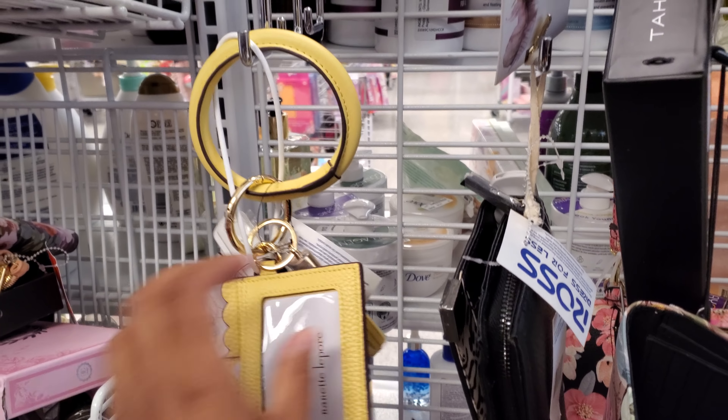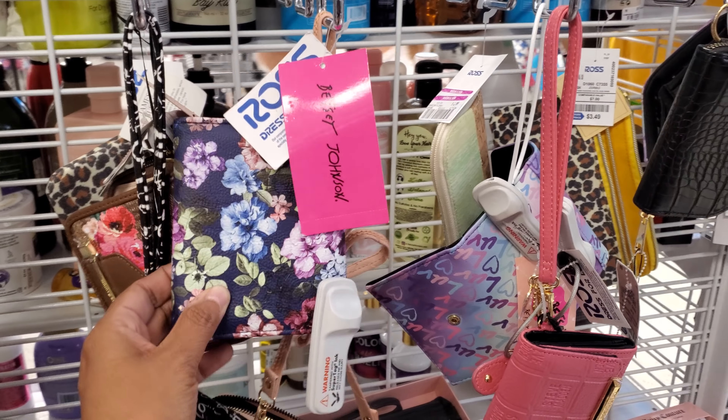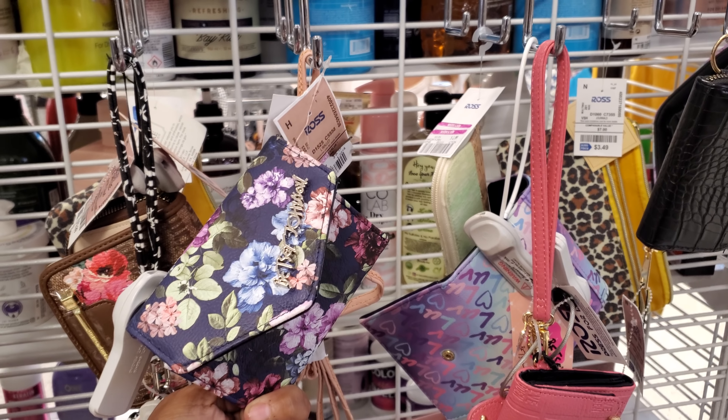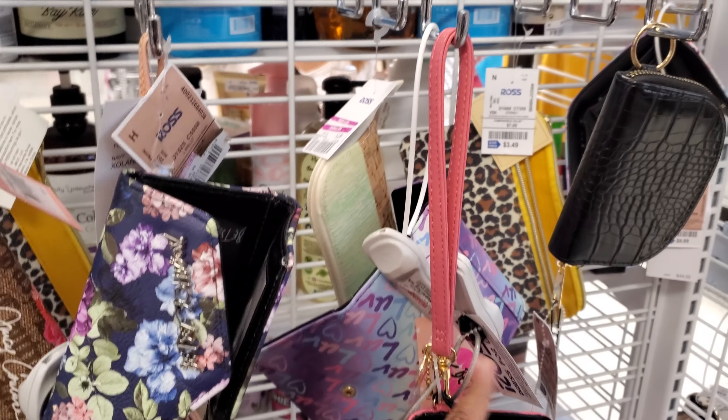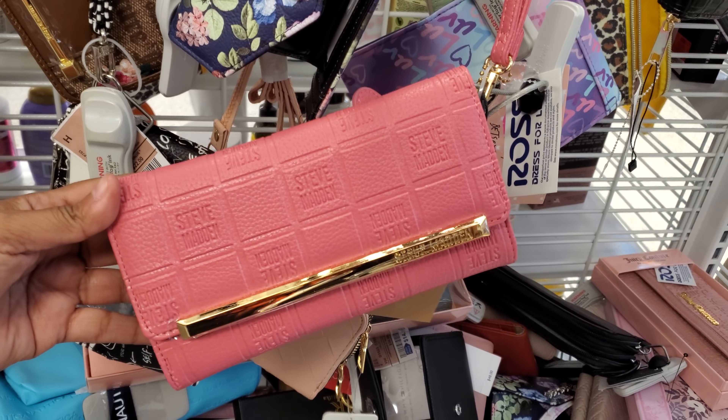Nanette Lepore — to put your little cards in, stuff for work. Those are $9. Chollers. We have Betsy Johnson in the mix. That is $9 as well. We have Love. It's kind of messy in here but we could do it. This one's $15 — Steve Madden won.